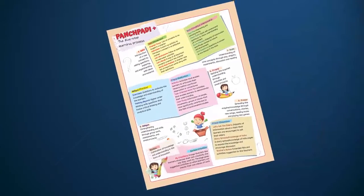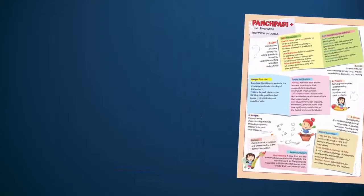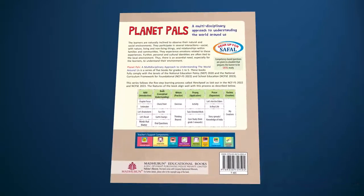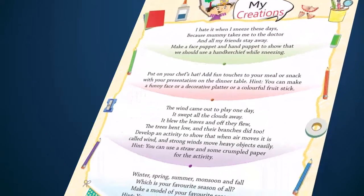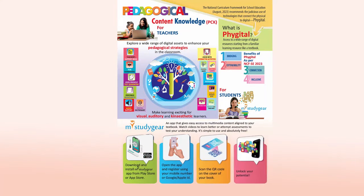All the features of this series align well with the guidelines of the National Curriculum Framework, especially the five-step learning process, and also go beyond to add another step — Rachna — which ensures a strong foundation for every learner. A wide range of digital assets to enhance teaching and learning in the classroom makes the series complete in every aspect.